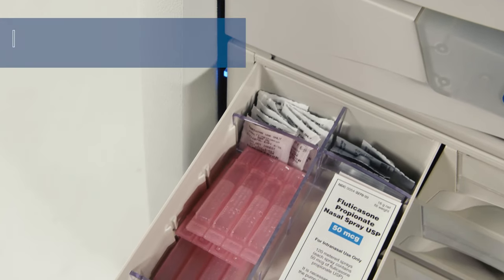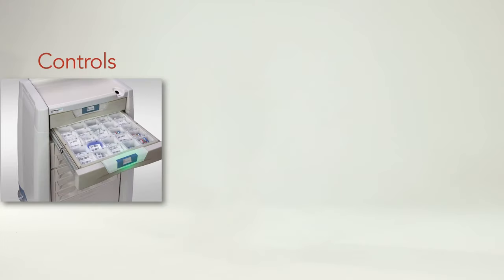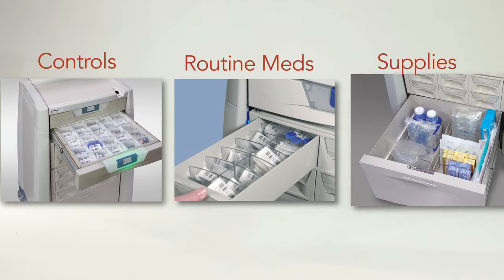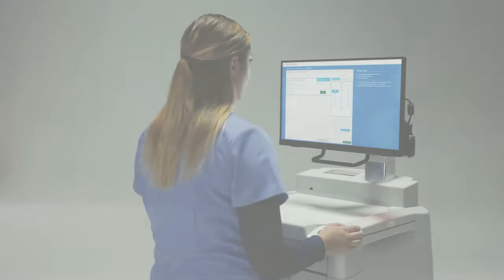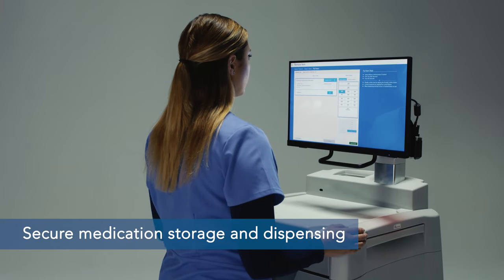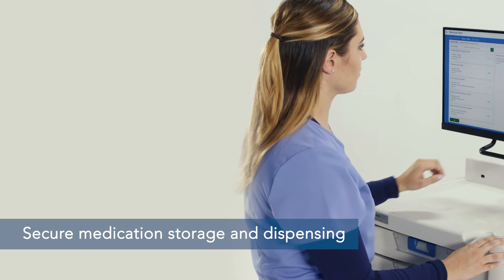Medication inventory can be customized for the patient population of any facility, mixing both controlled meds, routine meds, and supplies in a secure and configurable med station — and customized for any environment where secure medication storage and dispensing is required, especially controlled meds.